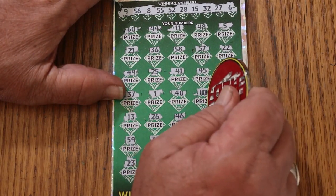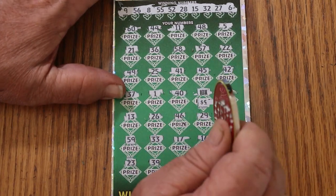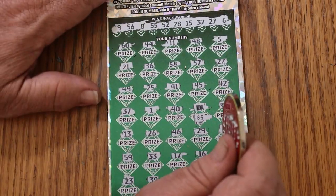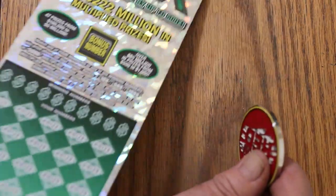What are we getting on this thing? Yeah, there it is — 50 bucks. Okie dokie, one down. First one's off a win, though — that's always a good sign.